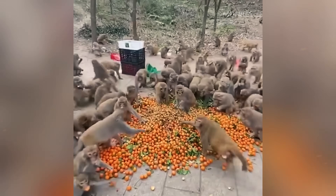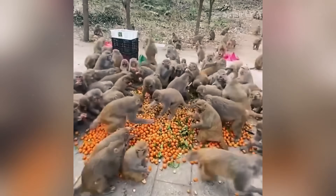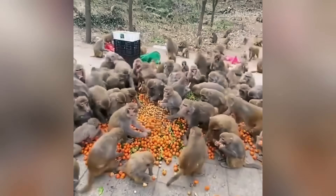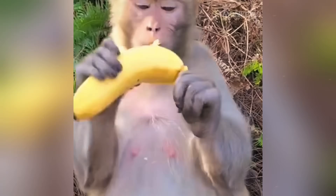A thick, shiny coat means the monkey is well-fed and strong. A dull, patchy coat can be a sign of illness or malnutrition. Other monkeys can read these signals instantly, allowing them to quickly assess the condition of their troop mates.